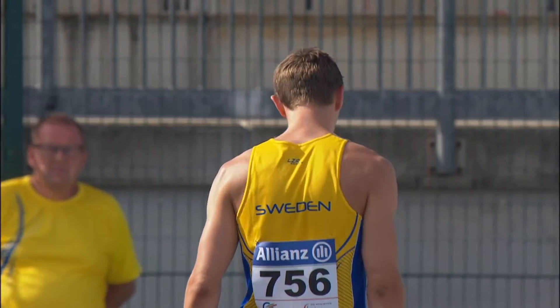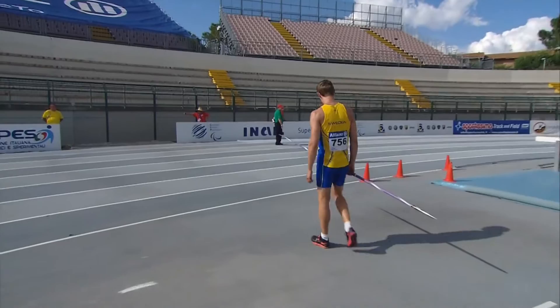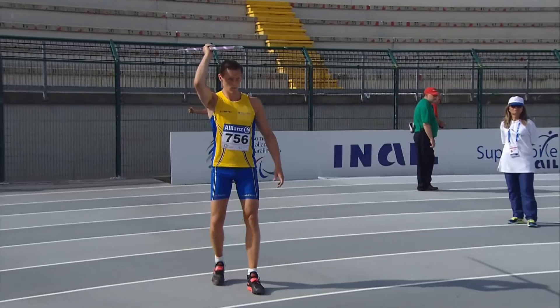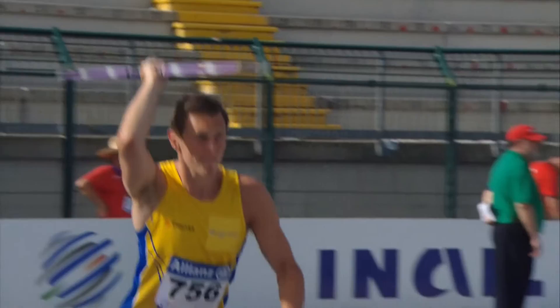The men's Javelin F13, the least visual impairment category. We're joining it towards the end of the third round. This is Joel Janssen of Sweden — 43-80 to get into the top eight, he has to improve by exactly two meters. Hector Cabrera Lassa is our leader for Spain with a European record of 62-28, which is also a championship record, matching that of Branimir Budetic of Croatia who has also thrown 62-28, but the Spaniard leads on countback.